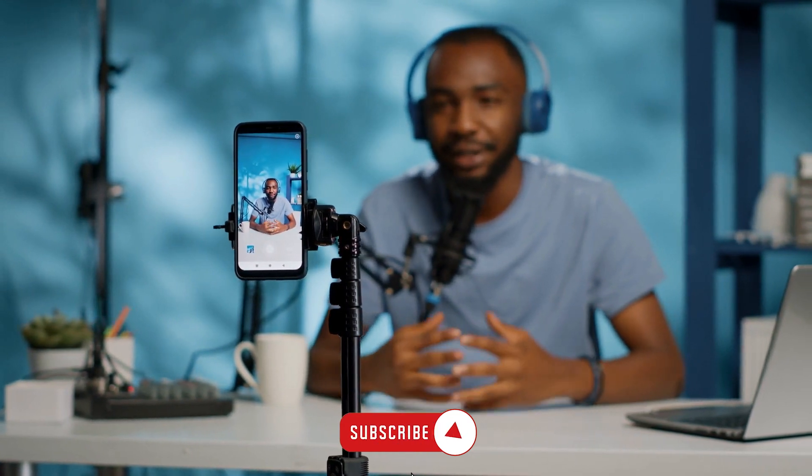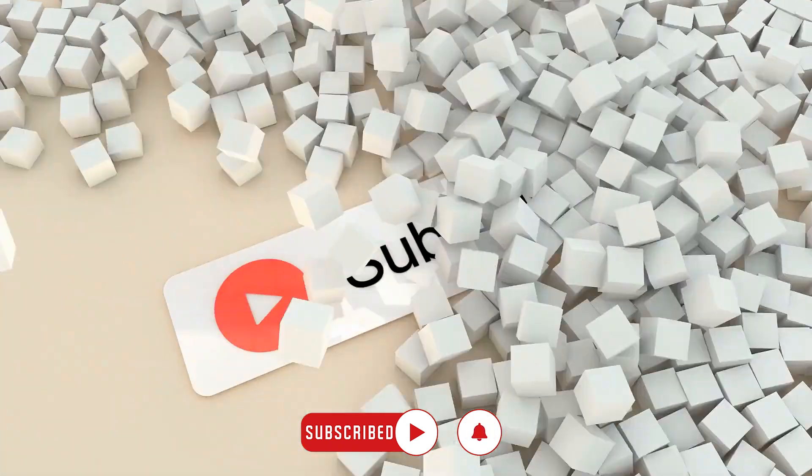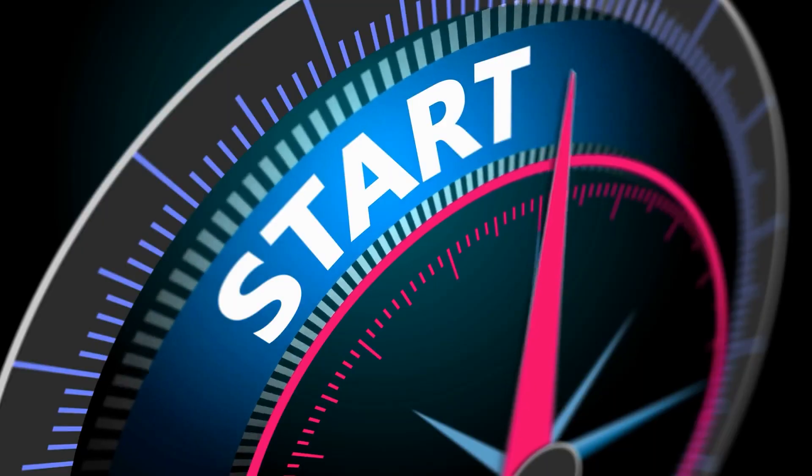Today we are going to look at everything these new flagship chips offer. Please be sure to like the video and subscribe for more content like this. Now let's get into it.